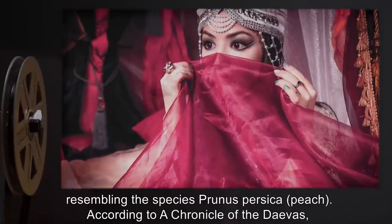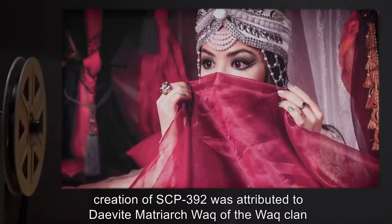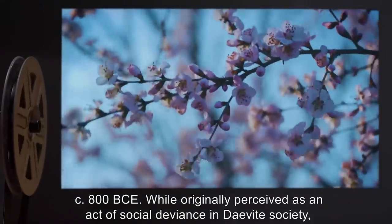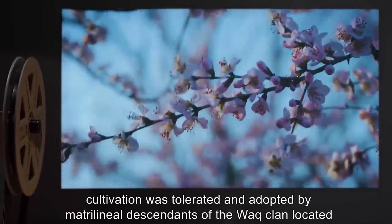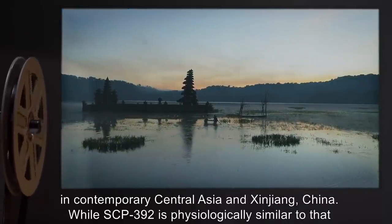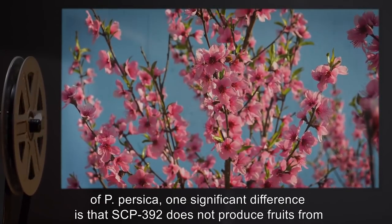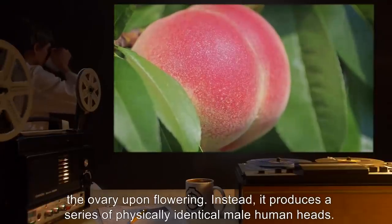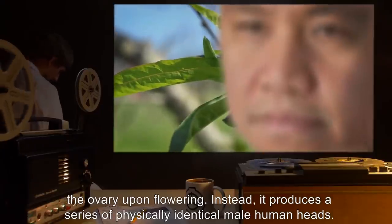According to a Chronicle of the Divas, creation of SCP-392 was attributed to Devite matriarch Walk of the Walk Clan, circa 800 BCE. While originally perceived as an act of social deviance in Devite society, cultivation was tolerated and adopted by matrilineal descendants of the Walk Clan, located in contemporary Central Asia, in Xinjiang, China. While SCP-392 is physiologically similar to that of P. persica, one significant difference is that SCP-392 does not produce fruits from the ovary upon flowering. Instead, it produces a series of physically identical male human heads.